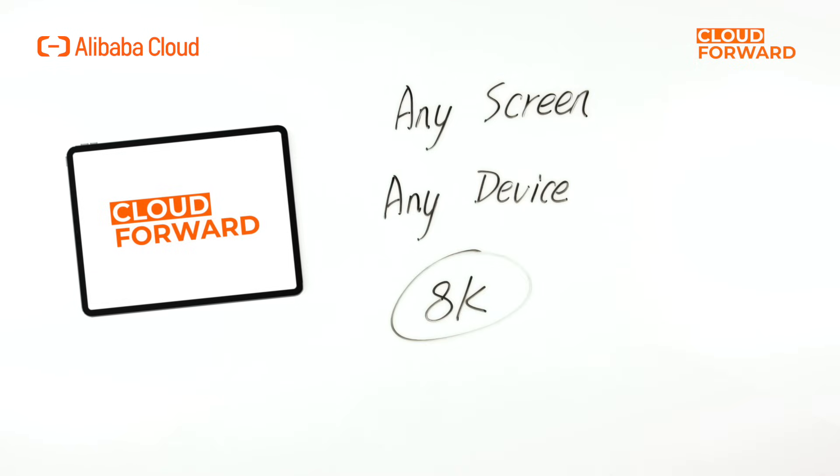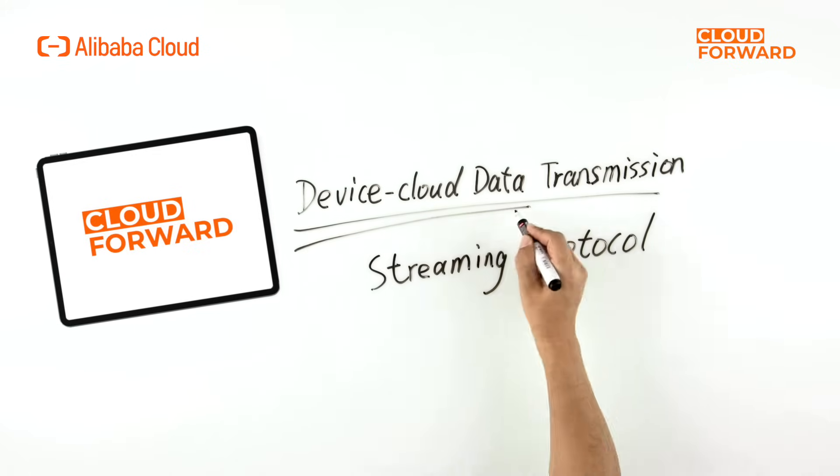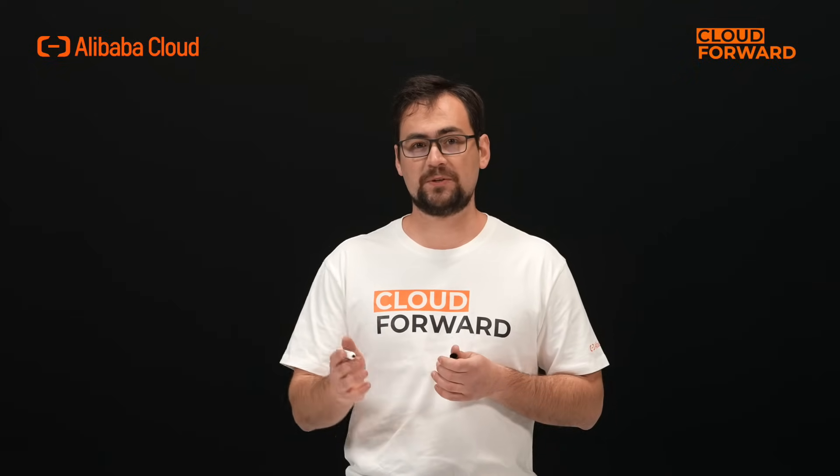The fourth and fifth A cover multi-device access and audio-video performance. Wuying Workspace supports flexible access on multiple screens and devices, with 8K support for lossless image quality restoration. Regarding device-cloud data transmission, Wuying Workspace has developed a low-latency, narrow-bandwidth, high-quality streaming protocol, delivering a higher-definition, smooth, and lag-free user experience for operations like office tasks, web browsing, video playback, audio-video calls, and 3D design, especially in complex public network environments.